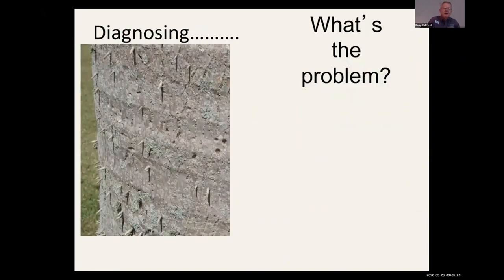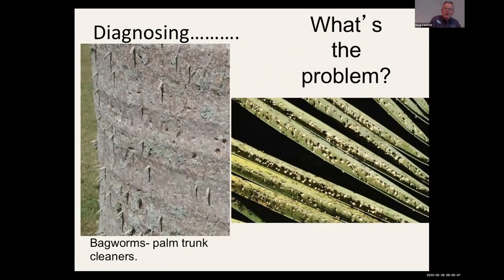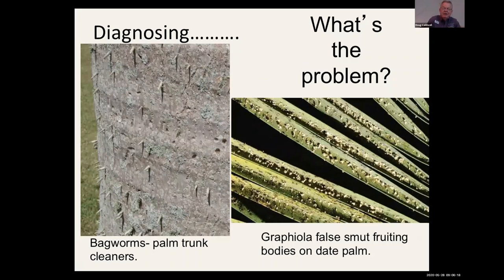For you newbies — especially like when I moved down here from Ohio — you'd have people inquiring, 'What's this?' You've all probably had questions about those little bagworms on queen palms and royal palm trunks, but they're not doing damage. They're essentially palm trunk cleaners, that's what I call them. On phoenix palms other than the pygmy date palm — canary island date palms, date palms — you'll see scurfy-like material on the bottom fronds. A lot of people think that's mealy bugs or scale insects, but it's actually a cool fungus: graphiola false smut fruiting bodies. So you don't want to be using an insecticide to control a disease issue.